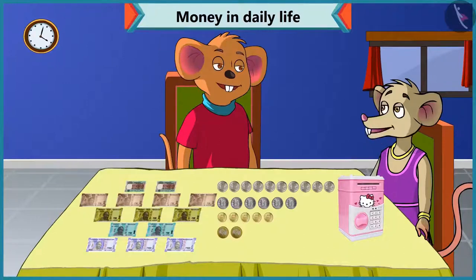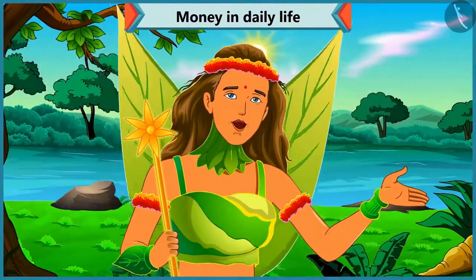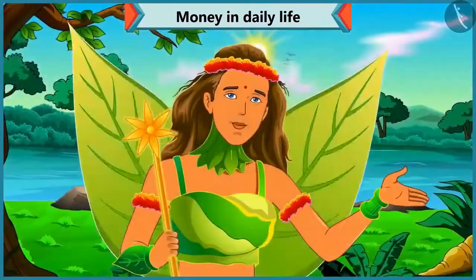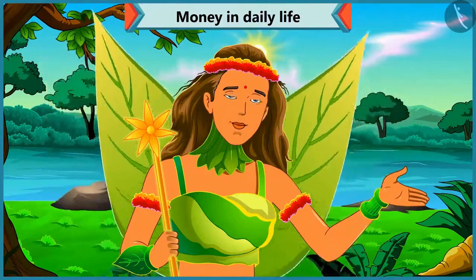Thanks, Choo-Choo, for helping me out. Yes, friends. Today we saw that Chi-Chi identified the value of notes and coins with the help of Choo-Choo. In the next video, we will learn how to get a total by adding different coins.